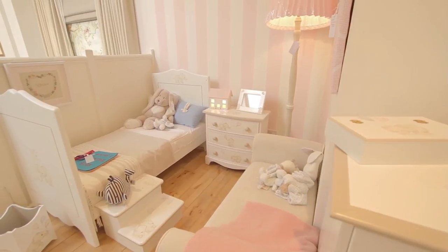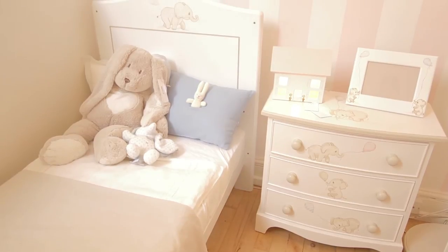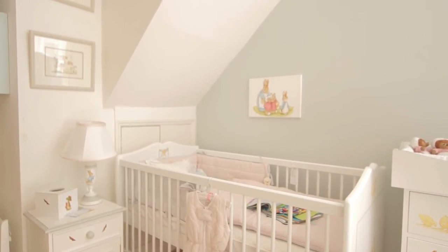We have a really fantastic interior design team, and it's really worth coming to the London showroom because this is like an art gallery that showcases our full range and these beautiful illustrations on our furniture. So we encourage you to come.